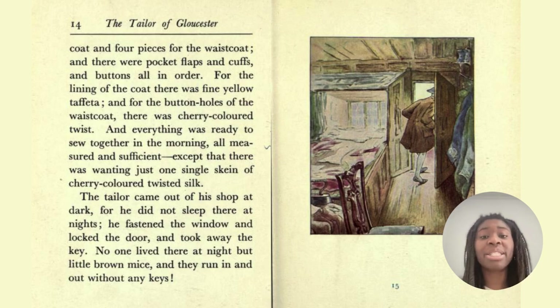There were twelve pieces for the coat and four pieces for the waistcoat, and there were pocket flaps and cuffs and buttons all in order. For the lining of the coat there was fine yellow taffeta, and for the buttonholes of the waistcoat there was cherry-coloured twist. And everything was ready to sew together in the morning — all measured and sufficient — except that there was wanting just one single skein of cherry-coloured twisted silk.